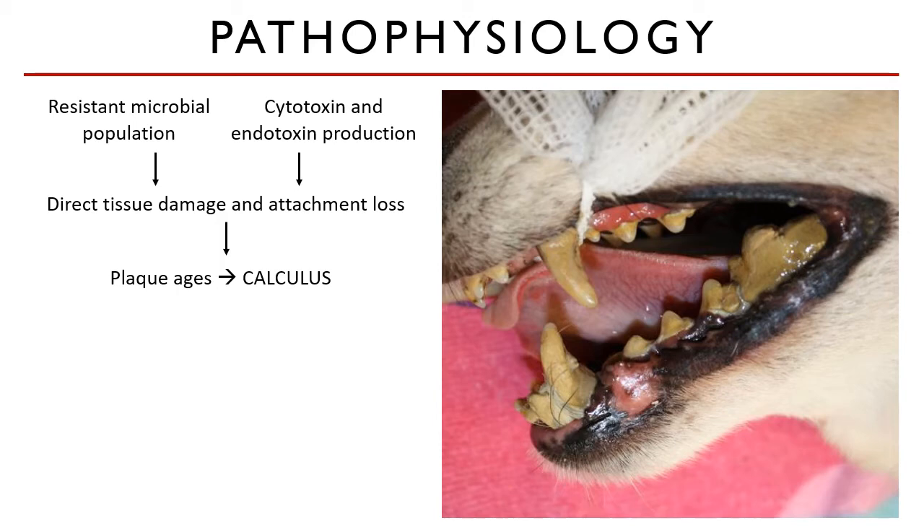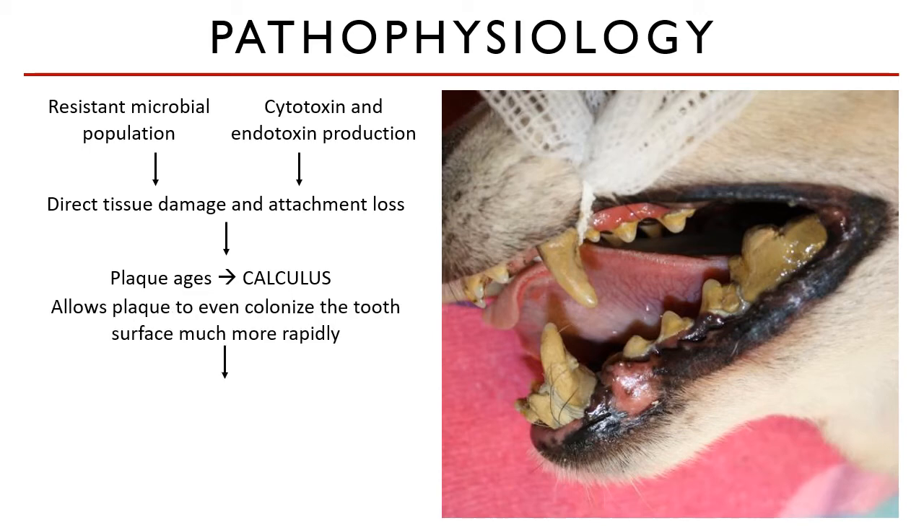Calculus adheres mainly to the buccal surfaces of the teeth, as seen in the picture. While calculus itself does not cause periodontal disease, it can allow the plaque underneath to more rapidly colonize the tooth surface. Also, when calculus is present subgingivally, proper healing is not possible. The periodontal tissues experience tissue destruction, deepening of the pocket, and further attachment loss. The junctional epithelium separates from the tooth surface, and eventually a periodontal pocket forms and deepens, with the resultant space filling with calculus, necrotic cementum, and other debris.